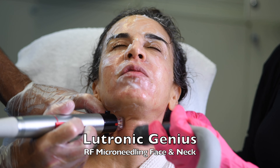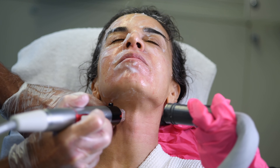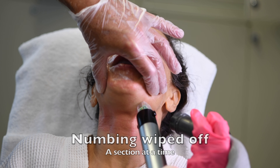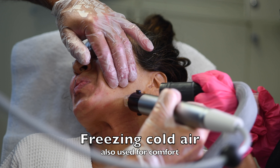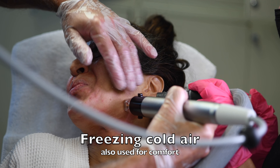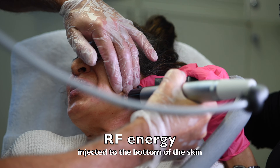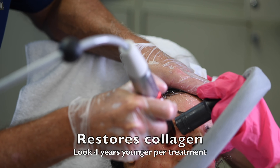The Lutronic Genius RF microneedling of the face and neck is a great way to look four years younger per treatment. The numbing is just wiped off serially and it's used for comfort, as is the freezing cold air. The RF energy is being injected to the bottom of the skin.